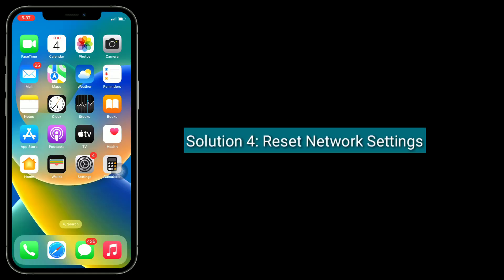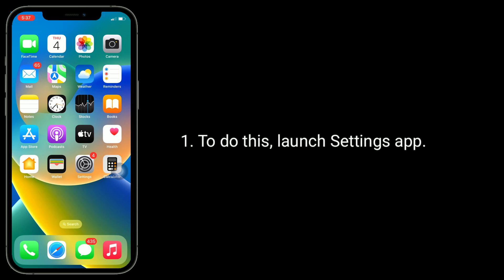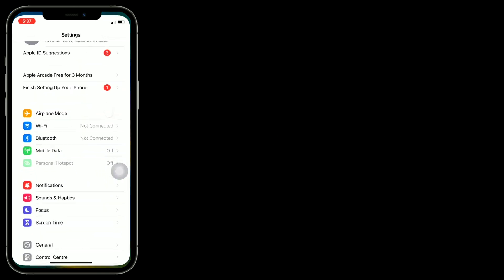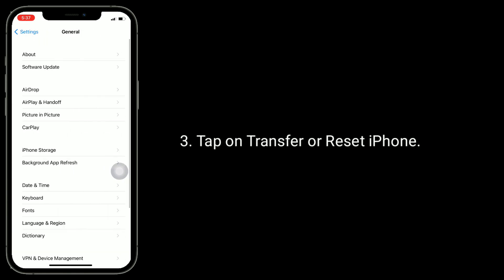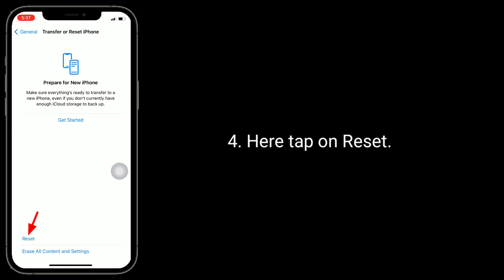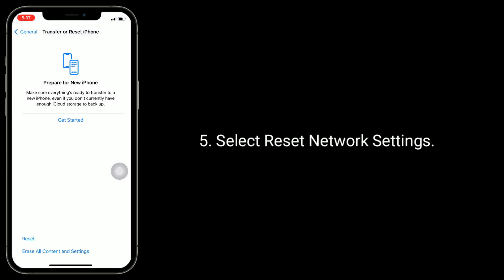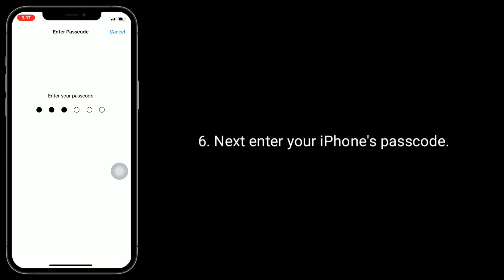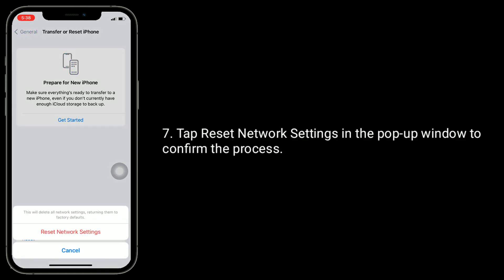The next solution is: reset network settings. This process will reset your Wi-Fi networks and passwords, APN and VPN settings, and cellular settings. To do this, launch the Settings app, find and tap on General, tap on Transfer or Reset iPhone, here tap on Reset, and select Reset Network Settings. Enter your iPhone's passcode, then tap Reset Network Settings to confirm the process.